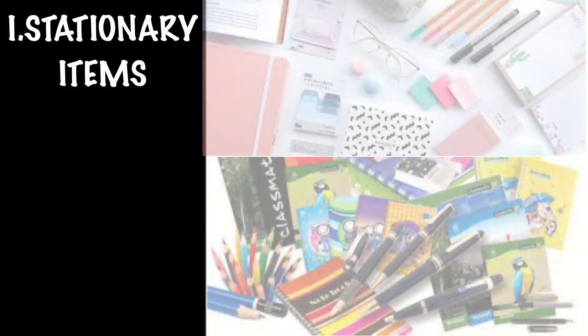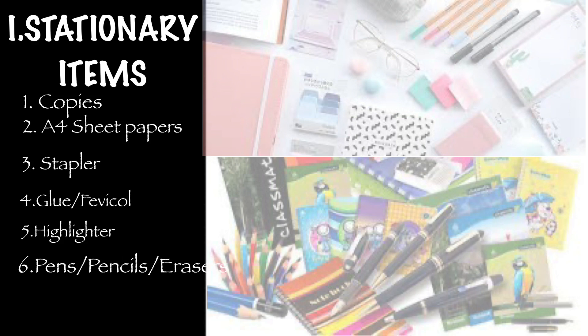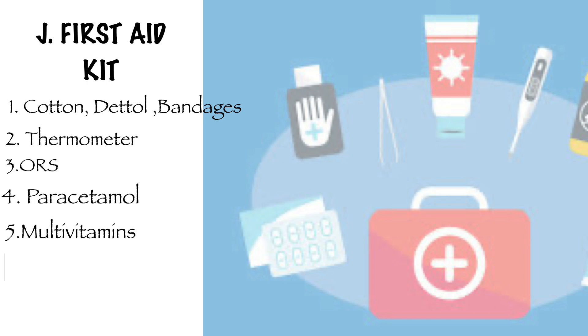Next is your stationery. Apart from textbooks, you will need notebooks — either ruled or unruled. You will also need A4 sheet papers, a stapler, glue or Fevicol, highlighters, pens, pencils, erasers, a scale, and paper clips.